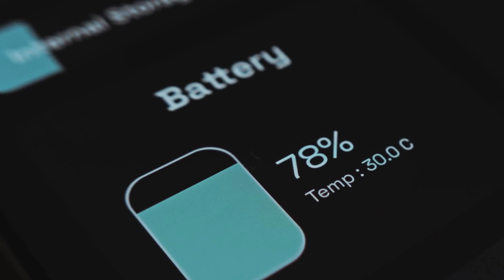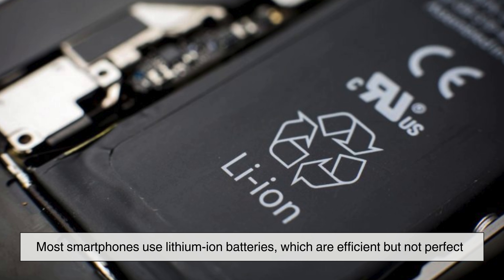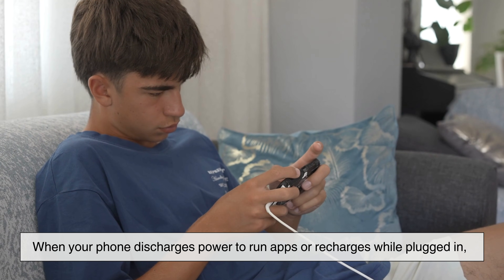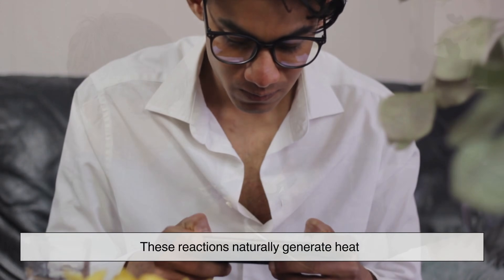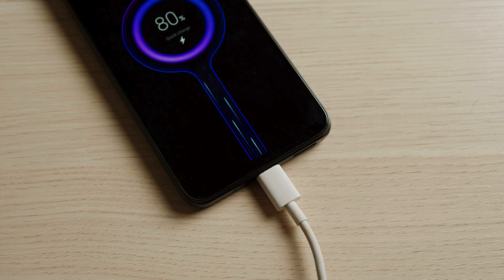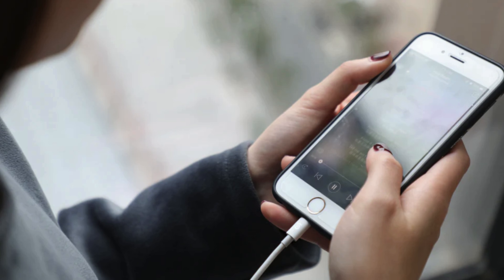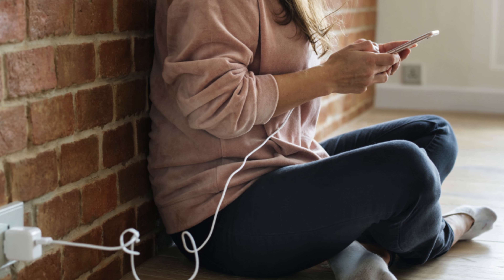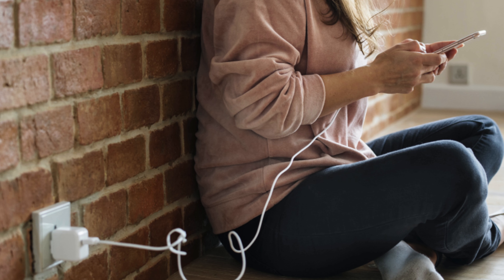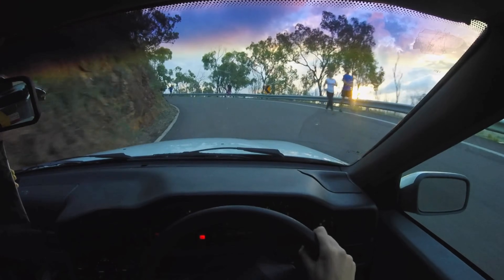Another major contributor to phone heating is the battery. Most smartphones use lithium-ion batteries, which are efficient but not perfect. When your phone discharges power to run apps or recharges while plugged in, chemical reactions occur inside the battery, and these reactions naturally generate heat. Charging, especially fast charging, can make your phone noticeably warmer because energy is moving into the battery at a rapid pace. You may have noticed that your phone gets warmer while charging and using it at the same time — that's because it's dealing with two sources of heat at once: the battery absorbing energy and the processor consuming energy. It's like trying to refuel a car while driving uphill. Everything is working overtime.